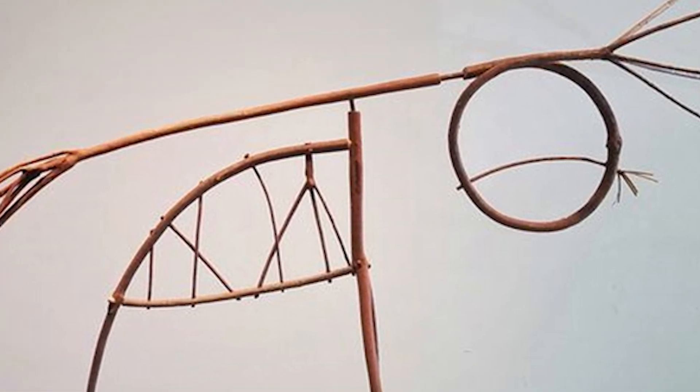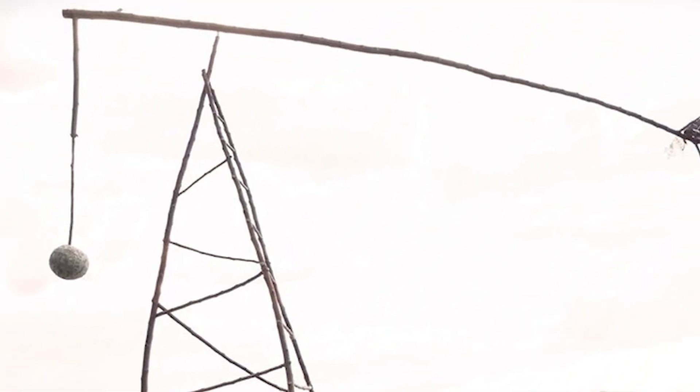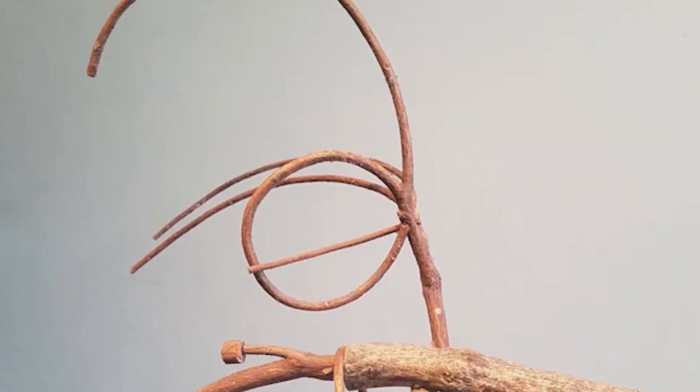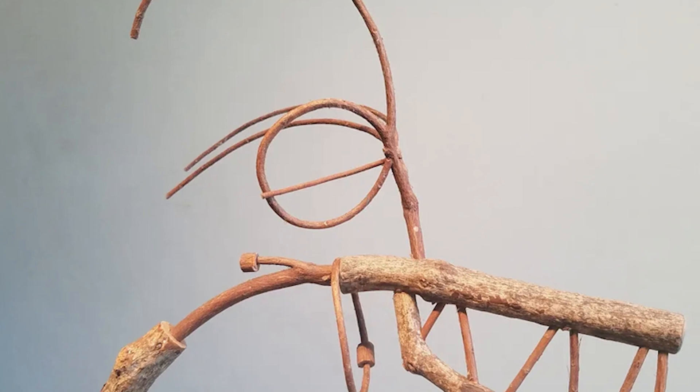I've always found whimsy in finding a stick that looked like something else, seeing faces in tree knots, the way certain things or certain colors looked together, or taking a piece of string and arranging it. This is something I did as a kid — really making something out of not much.